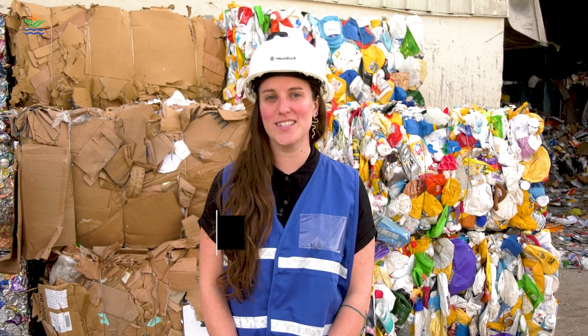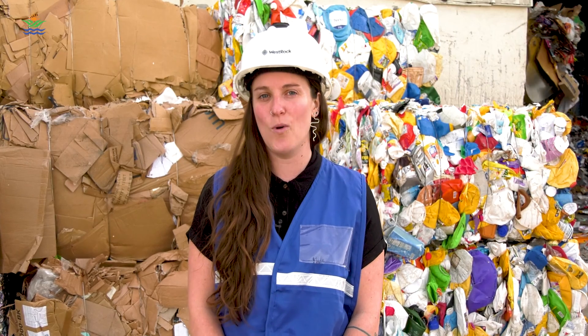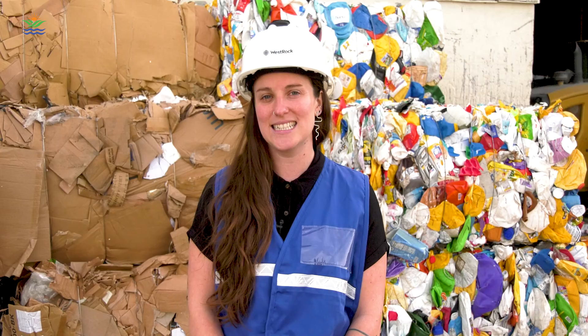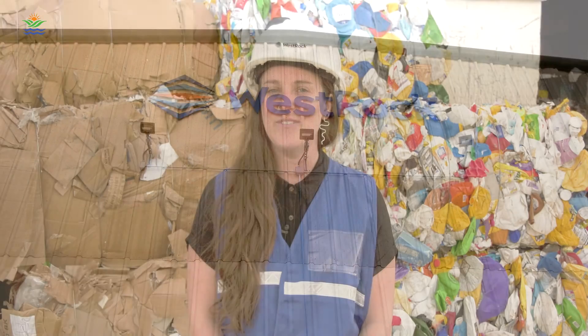I'm Mackenzie Reed, the Waste and Resources Manager for the City of Knoxville. While more than half of eligible city households participate in our recycling program, we still get lots of questions — like, is this material really being recycled? What can be recycled? Where do the items go? And what kind of products are made with my recyclables? To help you better understand the entire process, we took a trip to Westrock, our recycling processor, to give you a behind-the-scenes look at the cycle of recycling.